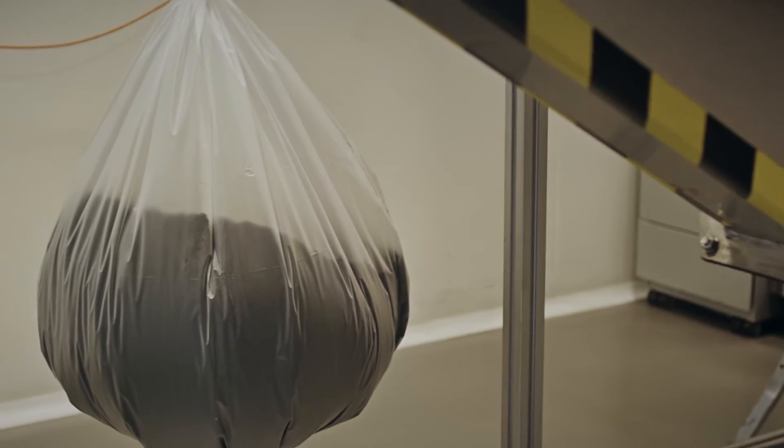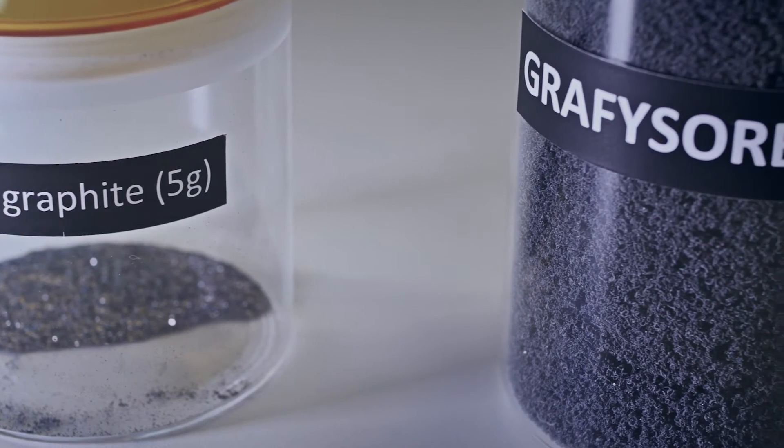Graphysorber is an innovative graphene-based solution for tackling environmental emergencies through the absorption of oil and hydrocarbons.